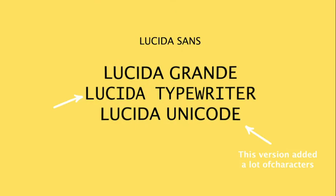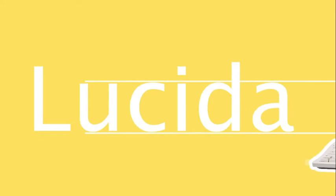Chris and Charles made something special together. No, it's not a baby — it is the Lucida font. Lucida Grant, Typewriter, and Unicode are all variants of Lucida Sans. The family is intended to be extremely legible when printed at small size or displayed on a low resolution display.